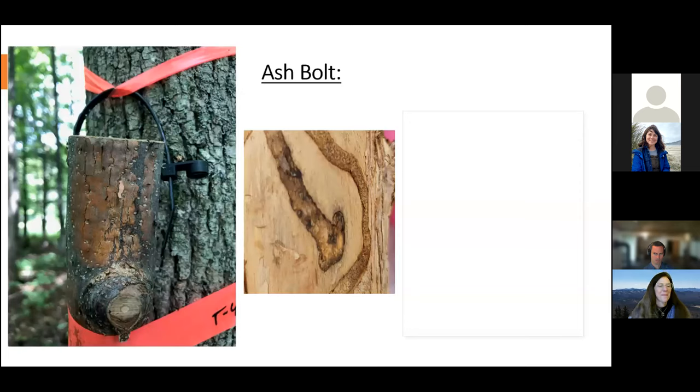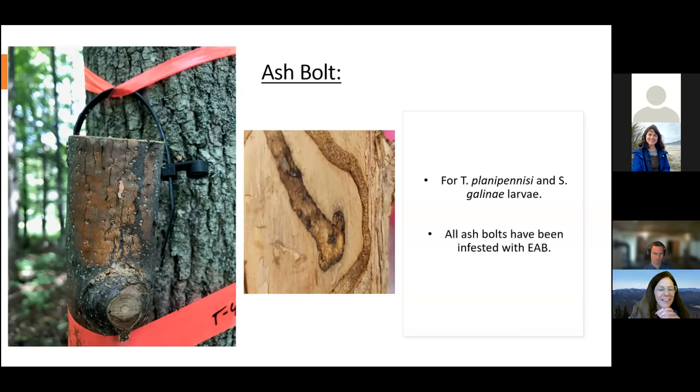I get the parasitoids in three different ways. One of them is asphalt bolts — for Tetrastichus and Spathius galinae, no Spathius agrili in asphalt bolts. All asphalt bolts have been infested with EAB, so that's something I like to let people know before releasing them. The really cool thing about asphalt bolts is sometimes if you go back, you can see parasitoids walking all over them. You can also see holes where they have emerged. And sometimes if you go back a year or two later and peel the ash bolts, you can actually find the EAB galleries — a great example of where an EAB larva died from parasitoids. If you look at the circle, there's actually the head of the larva.